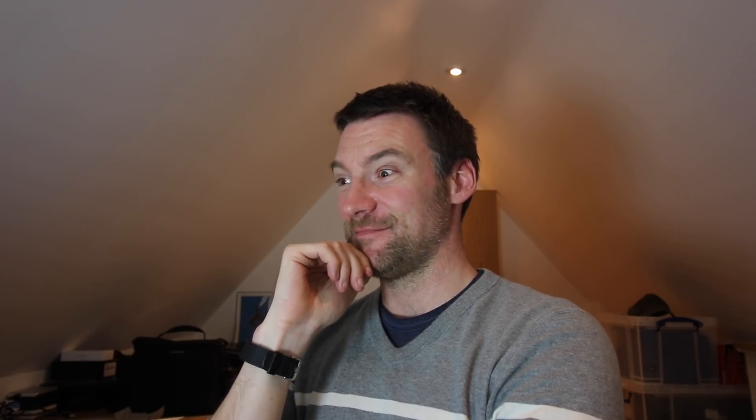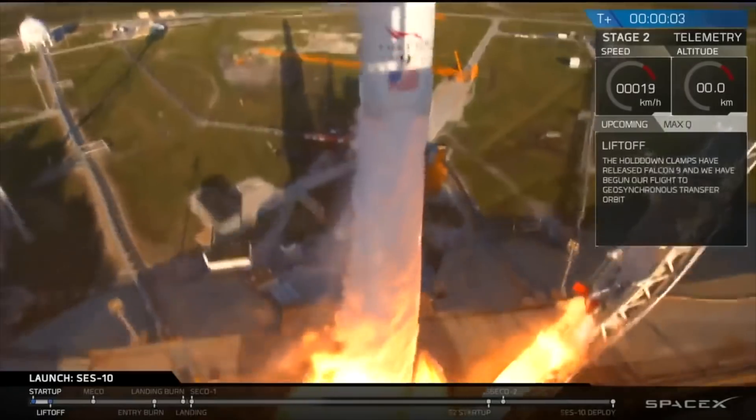Two minutes to go, 30 seconds. She's cleared the tower. Come on SpaceX, come on. You just never know what's going to happen, that's partly why this is so exciting. Primary mission is SES-10 and it's looking great this far. Well their primary mission might be SES-10 but my primary mission is seeing this rocket fly for the second time.